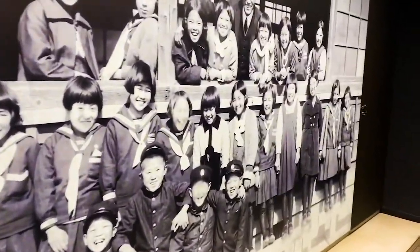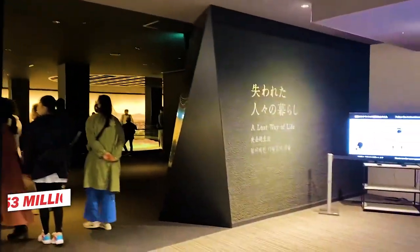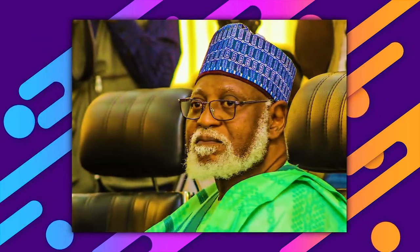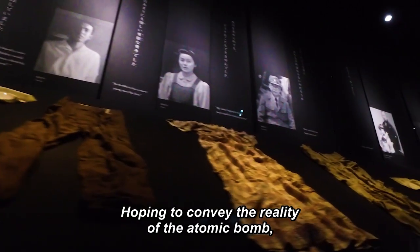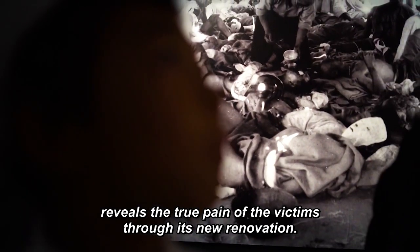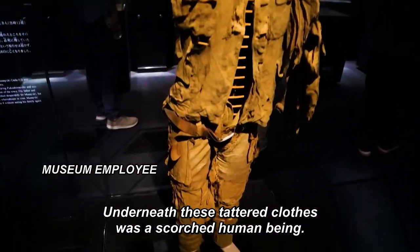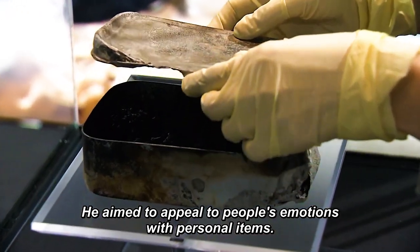Since its establishment, the museum has remained one of the most visited tourist sites in all of Japan, with a total of 53 million people having visited as of 2005, some of whom include notable figures like Barack Obama, Caroline Kennedy, and former Nigerian head of state Abdulsalami Abubakar. The museum displays exhibits of objects and photographs of the atomic bombings, as well as photographs and belongings of the victims, with a section dedicated to showing exhibits of Hiroshima before and after the bombings. Many who have visited have described it as a humbling experience that serves as a reminder of the importance of world peace.